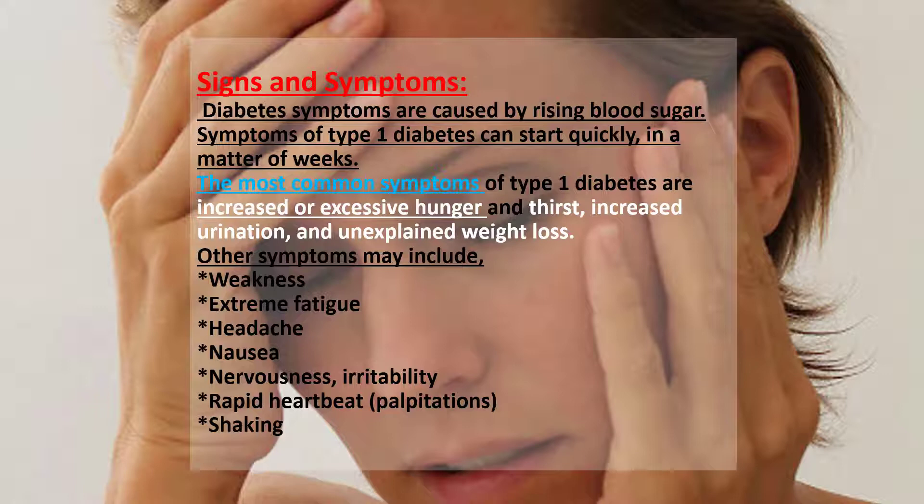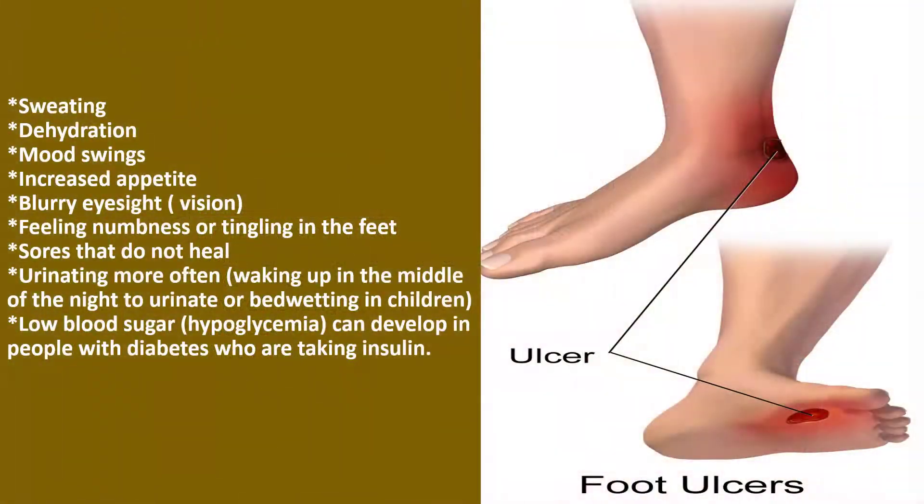Other symptoms may include weakness, extreme fatigue, headache, nausea, nervousness, irritability, rapid heartbeat, shaking, sweating, dehydration, mood swings, increased appetite, blurry eyesight, feeling numbness or tingling in the feet, sores that do not heal, urinating more often, and low blood sugar.